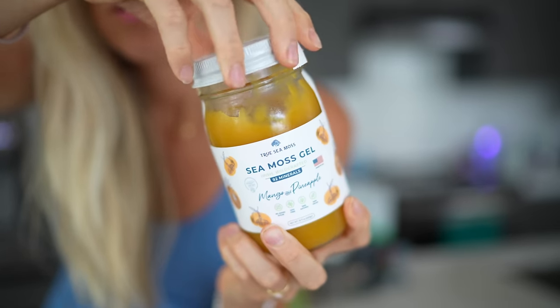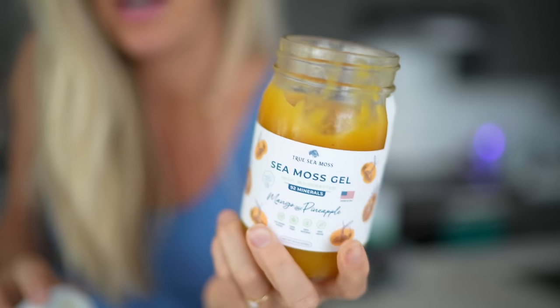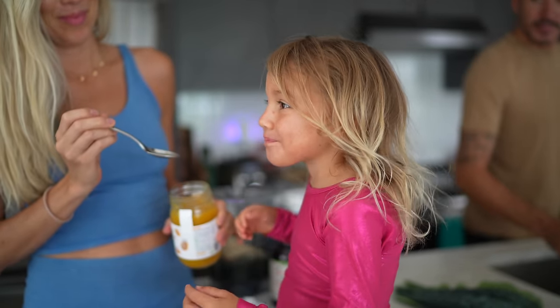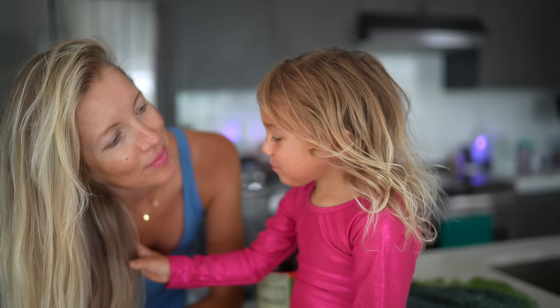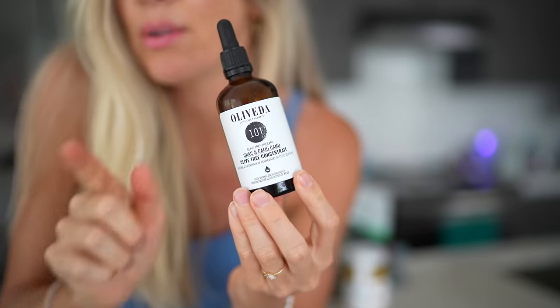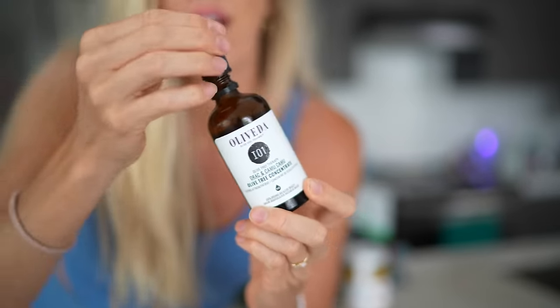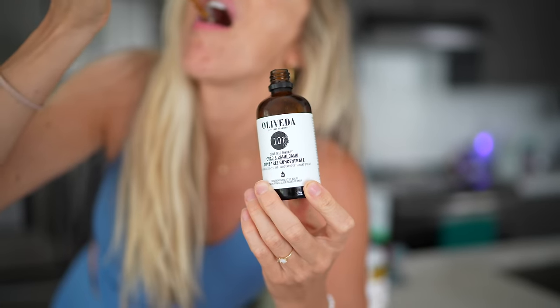One of my new favorite superfoods I've been adding in is sea moss gel. It's phenomenal — so rich in trace minerals. It contains 92 of the 102 minerals that our bodies need. It's great for energy and metabolism, immunity, digestion and elimination, and even hair, skin and nails. My hair has been growing wildly out of control. I've only added one new supplement, which is olive leaf cell extract — it's Olaveda's hero product, the IO1. It's an ingestible. They have several incredible skincare products as well, but the ingestibles are where I always say to start.